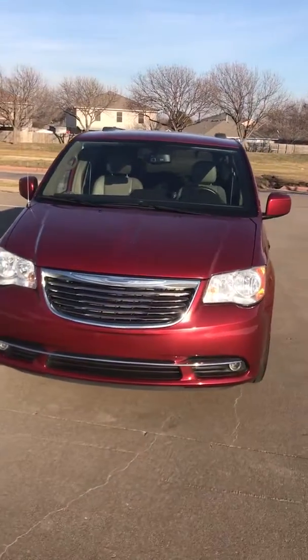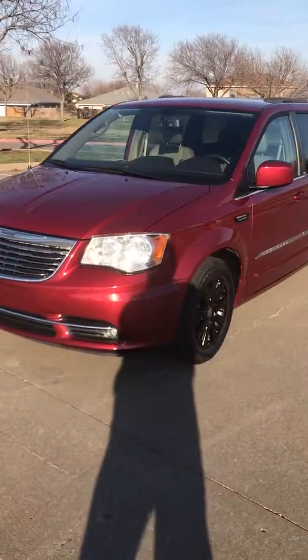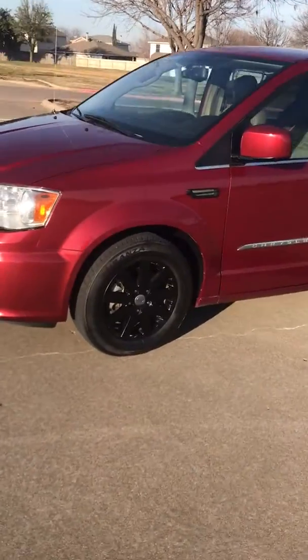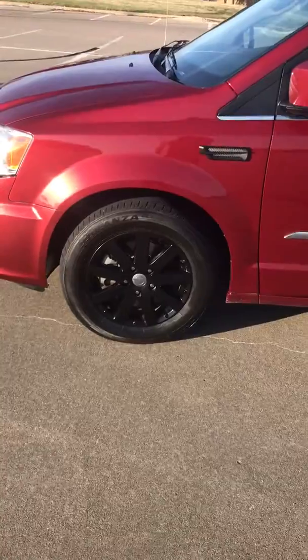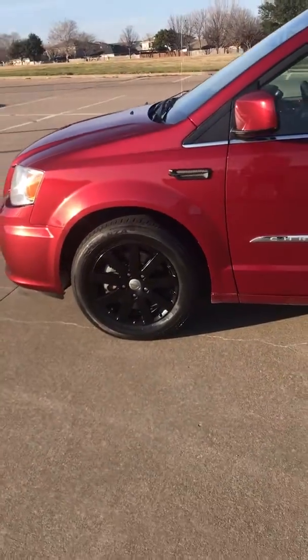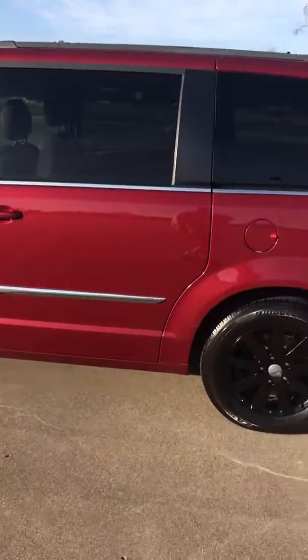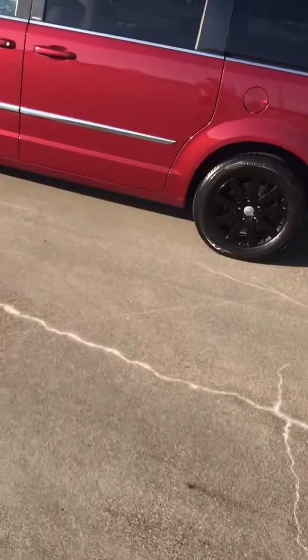2013 Chrysler Town & Country Touring with an upgraded package for the wheels and the trim. Those wheels are not aftermarket — they are actually from Chrysler — and in remarkable condition.